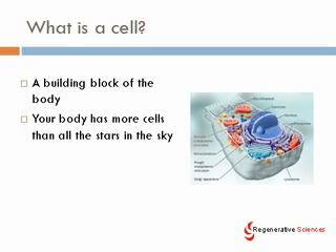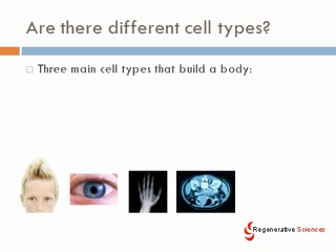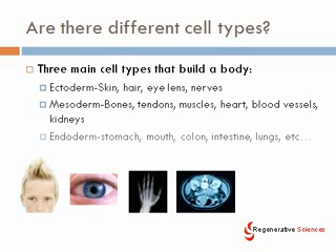What is a cell? I think we've got to start with just some basic definitions. A cell is a building block of the body. Your body has more cells than all the stars in the sky — literally trillions upon trillions of cells. There are three main cell types that build a body. Cells that would be part of the ectoderm, which includes skin, hair, eye lens, and nerves.